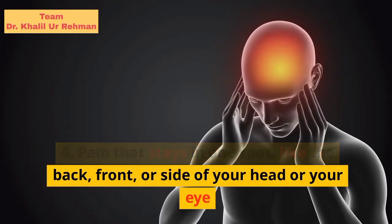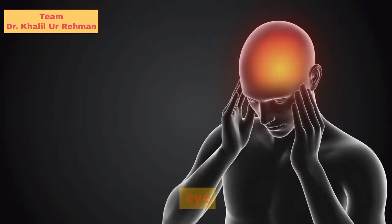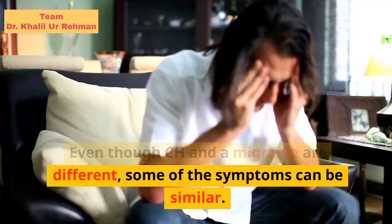Pain that stays in one spot, like the back, front, or side of your head or your eye. Even though CH and a migraine are different, some of the symptoms can be similar.